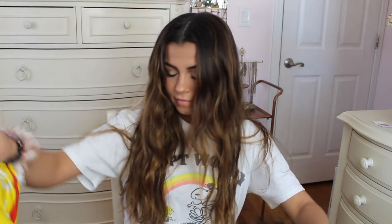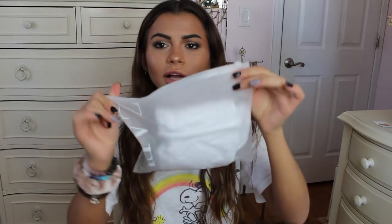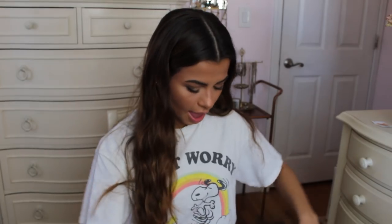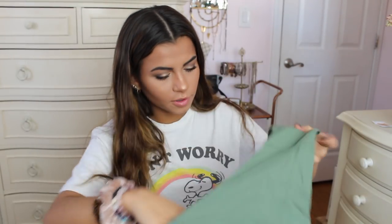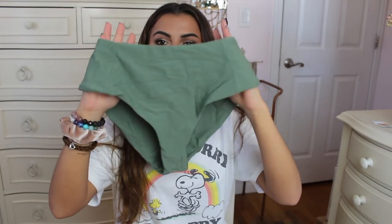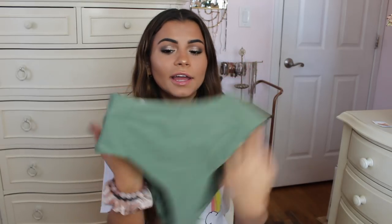Okay, here we go. This is the first one and each of them come in these cute little clear zip bags, which is very nice. So this is the first one — it is a white bandeau top, very cute. And then the bottoms are a little bit high-waisted, which I like. I've never had high-waisted bathing suits before. They're very flattering, but I'm a little scared about the tan line. I cannot wait to try this out at the beach — it's gonna look super cute.